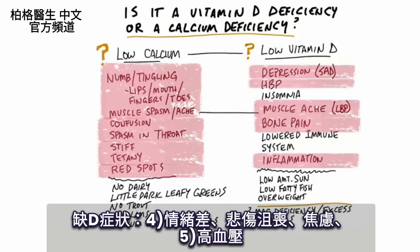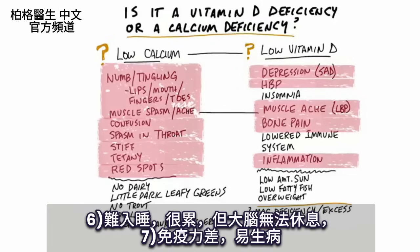With low vitamin D, you can have high blood pressure. Also with low vitamin D, you might have a hard time going to sleep — like you're really tired but your head cannot go to sleep; that means you need calcium. Now with low vitamin D, it's going to affect your immune system and you're going to be more susceptible to getting sick.